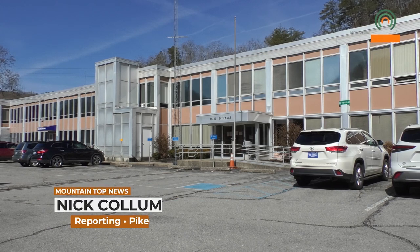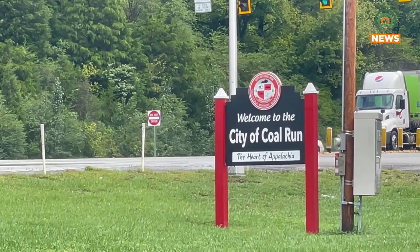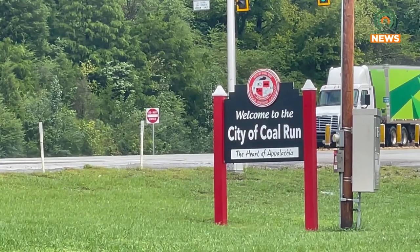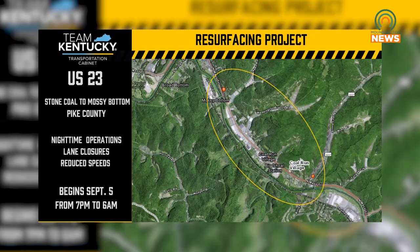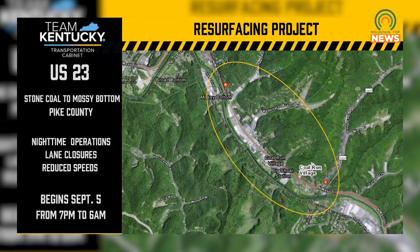The Kentucky Transportation Cabinet will soon begin a resurfacing project in Coal Run to address potholes and install new reflective paddles. The roads will be under construction from Coal Run to Mossy Bottom, and the project will take an estimated five to six weeks to complete, weather permitting. At least one lane on both sides will be closed during the entire construction period.